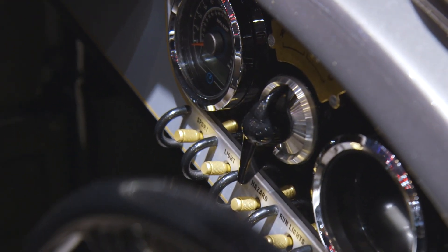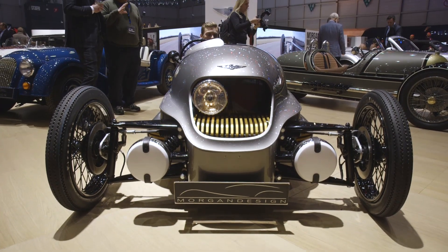For more from the Geneva Motor Show, visit us on YouTube at youtube.com/theverge, or head to theverge.com.